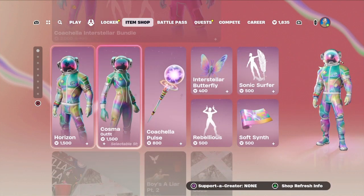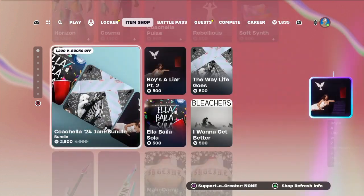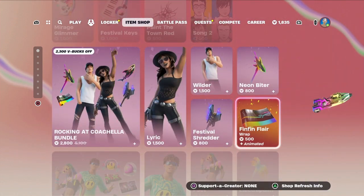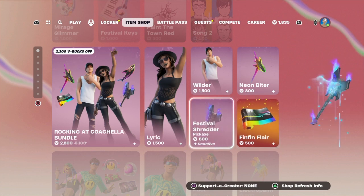We are here for the item shop. Hopefully there's something new. That's the car there.